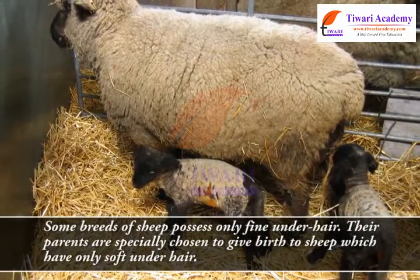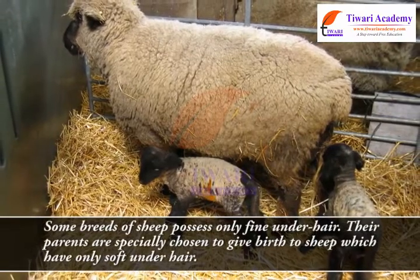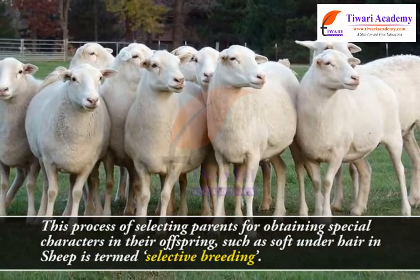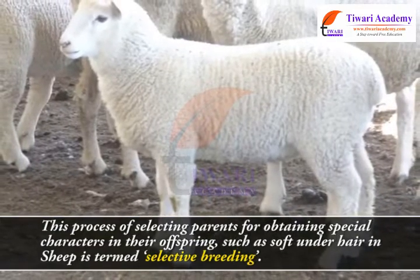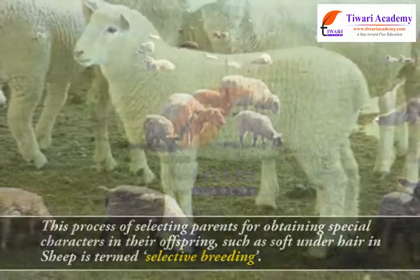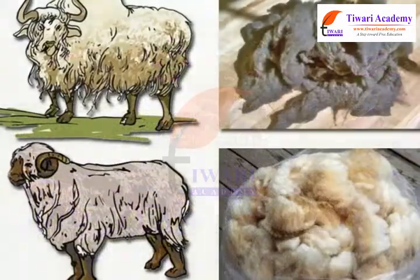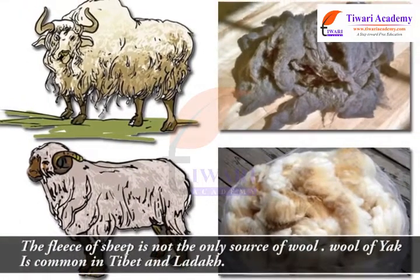Some breeds of sheep possess only fine under-hair. Their parents are specially chosen to give birth to sheep which have only soft under-hair. This process of selecting parents for obtaining special characters in their offspring, such as soft under-hair in sheep, is termed selective breeding. Several breeds of sheep are found in different parts of our country.